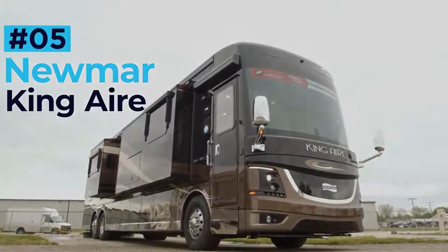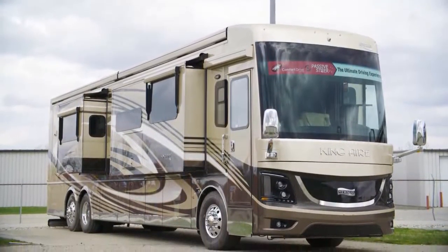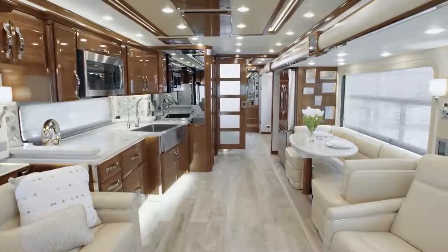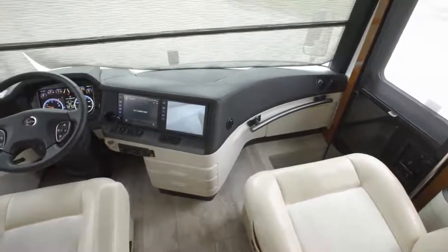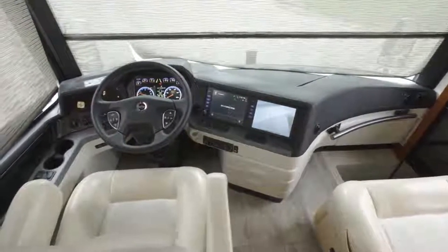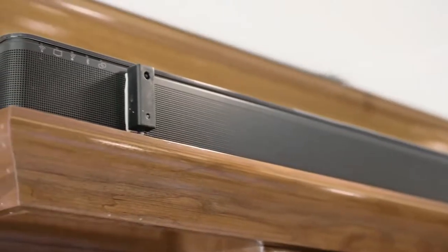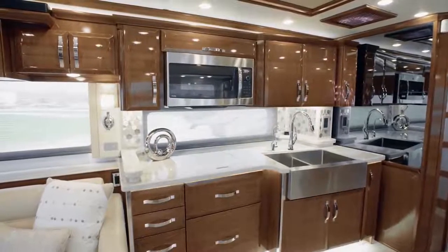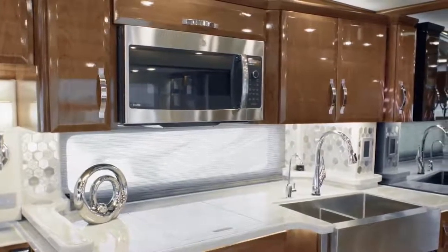Newmar King Air. The Newmar King Air sets the bar high for all rivaling luxury RVs and has one of the finest interiors out of any coach on the roads today. Up front is a set of stunning Italian leather sofas where owners can make the most of the upgraded entertainment system, featuring an 8K Ultra HD Samsung TV and immersive surround sound.